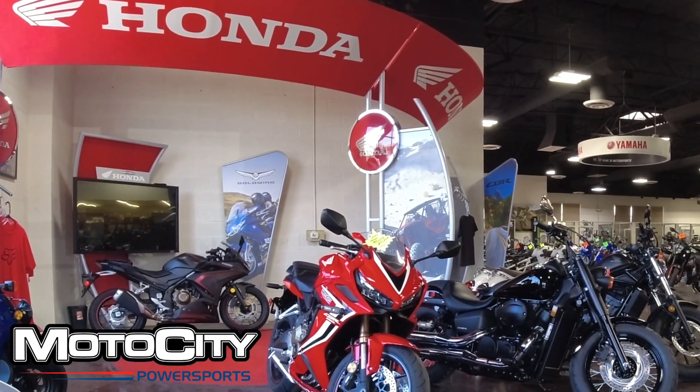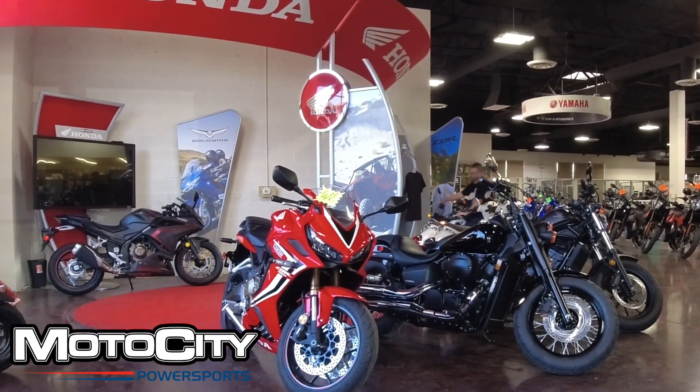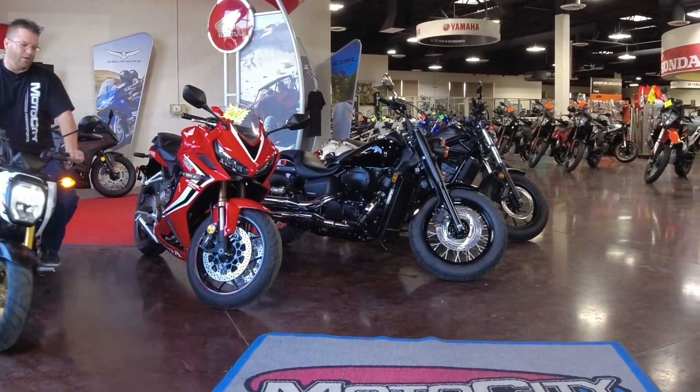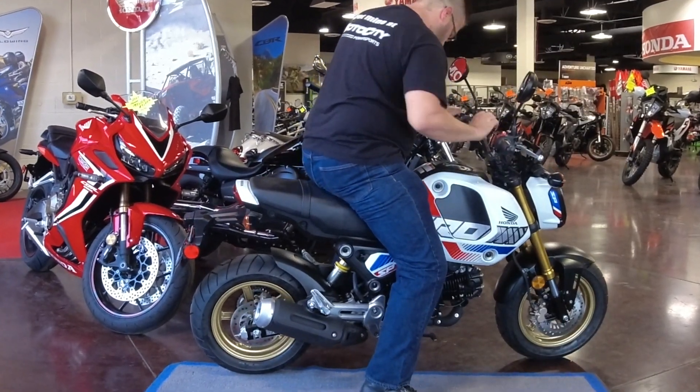Ladies and gentlemen, boys and girls, focus your attention now on the Honda Circle here at Moto City. Here we have rolling in the brand new 2022 Honda Grom SP.